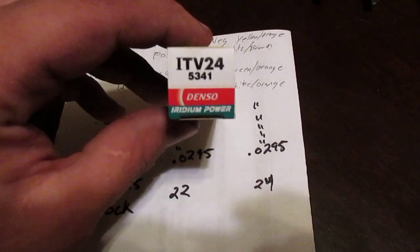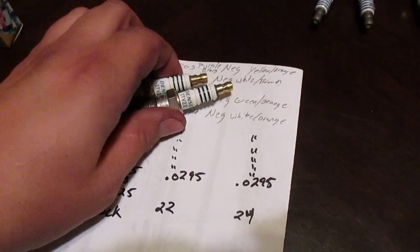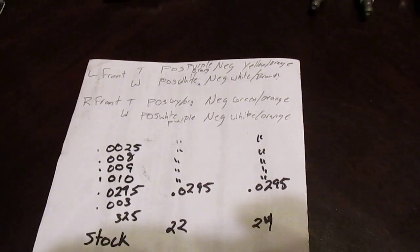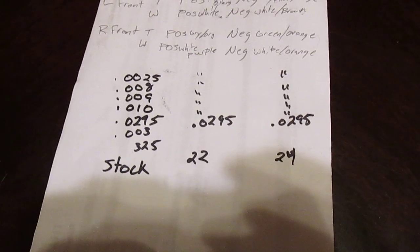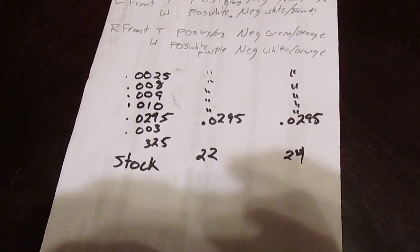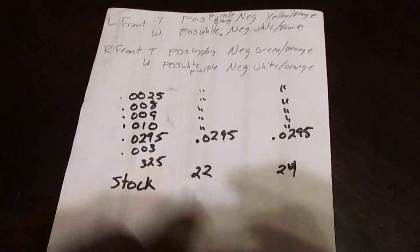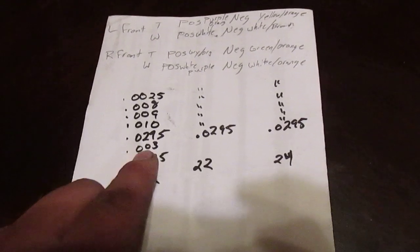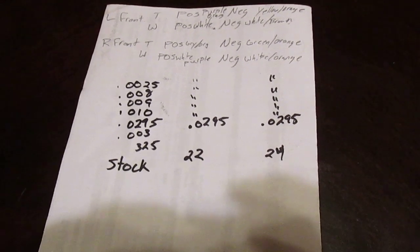Then after checking the Denzos — the 22 and the 24 — I have both sets of four. They were both exactly 29.5 thou each. In order to gap these you'd have to be super careful because you don't want to snap the iridium tips. Over 13.5 thousand miles I have a wear of 3 thou on the stock plugs. That seems like a decent amount of wear for just 13.5 thousand miles.